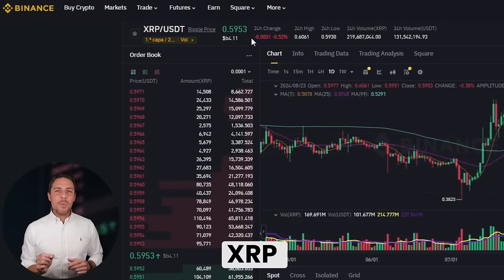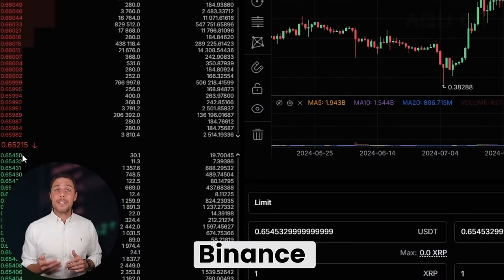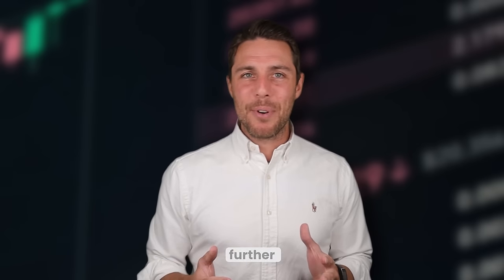AQUOT provides an XRP rate that is about 10 to 13% higher than the rates offered by Binance, Bybit, or Coinbase. Here's how to make money by buying XRP on popular platforms like Binance, Bybit, or Coinbase, and then selling it on AQUOT. People have been reporting profits of 10 to 13% per sale on AQUOT.